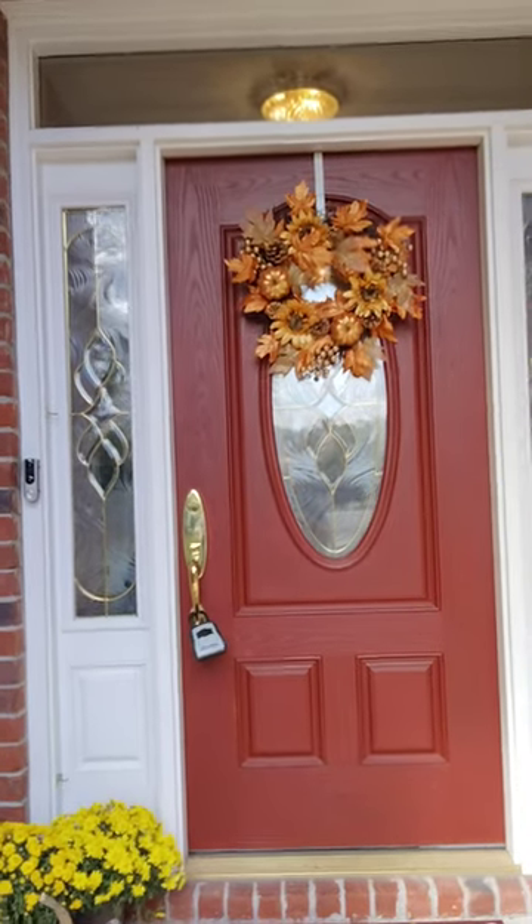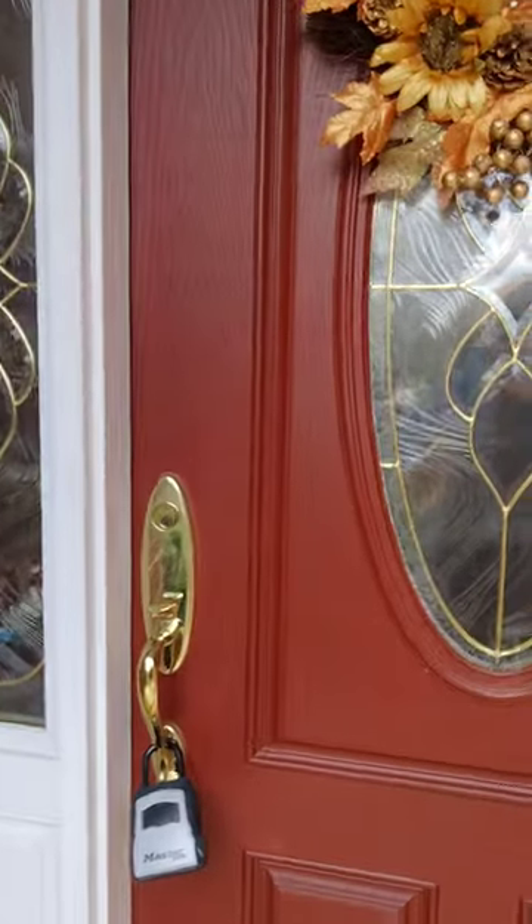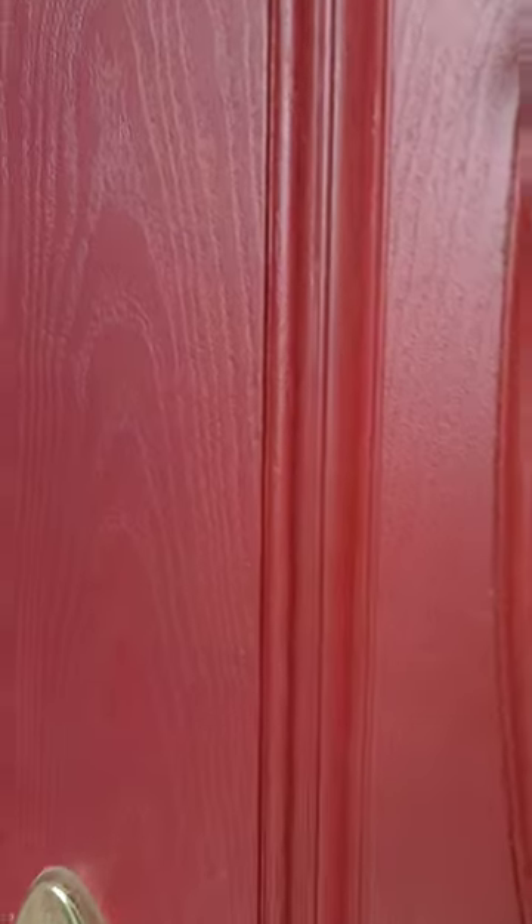Welcome Blue Moon shoppers. This weekend we'll be at Camden Bridge in Farragut. We're still working at the house, but we'd like to show you some of the items you can expect to purchase.